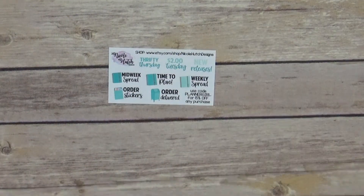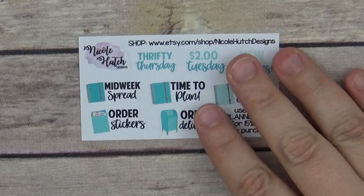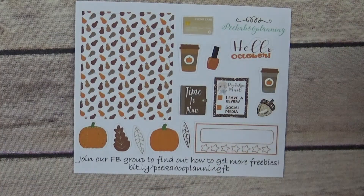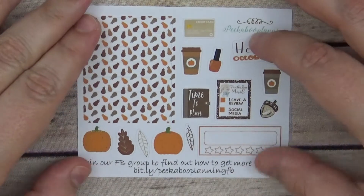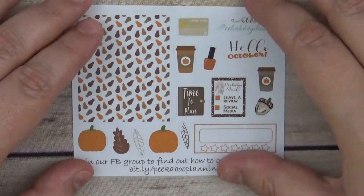First we have this extra little freebie from Nicole Hutch Designs that she collabed with to bring you this freebie as well — that's really cute. And then we have her regular freebie for September, which says 'Hello October,' and has some washi strips, some cute deco, a habit tracker, a credit card, and all of that kind of stuff on there.